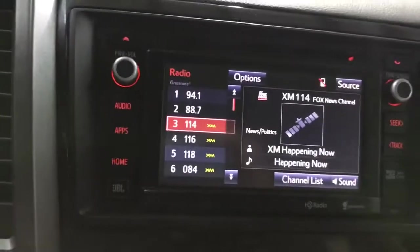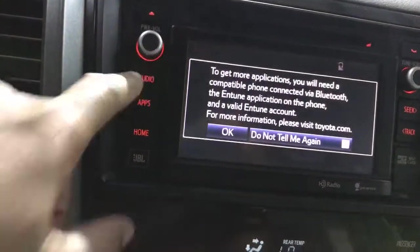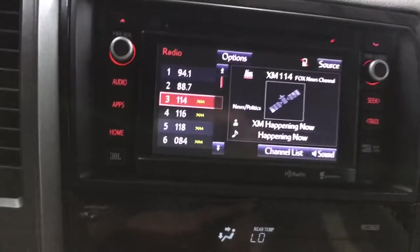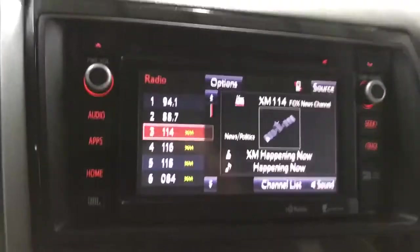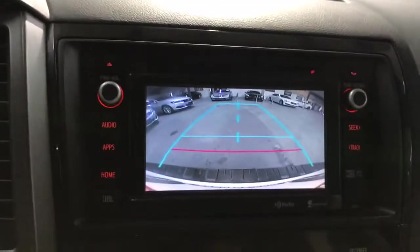On the screen you've got your options from XM to different apps, your audio, and you can do seat adjustments along with several other options to play with. When you go in reverse, you do have your backup reverse camera mode.